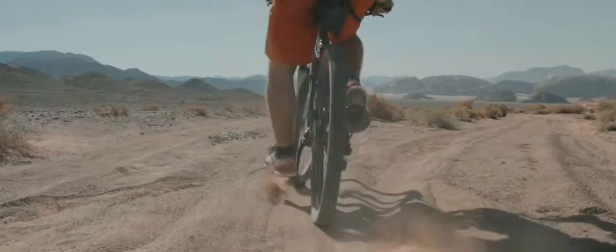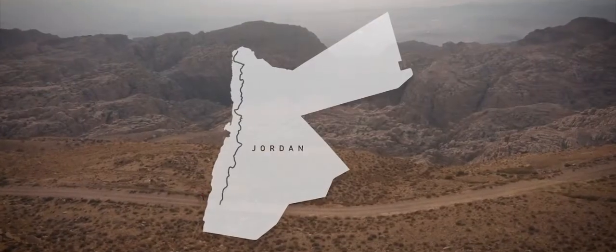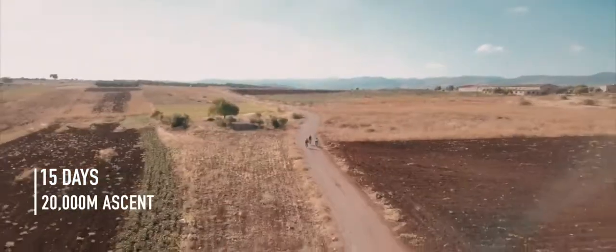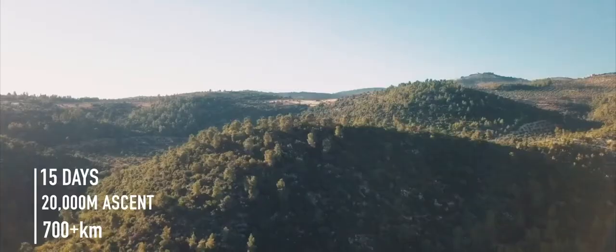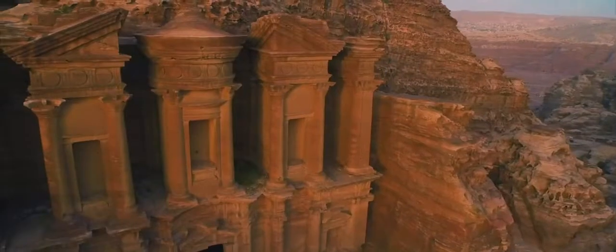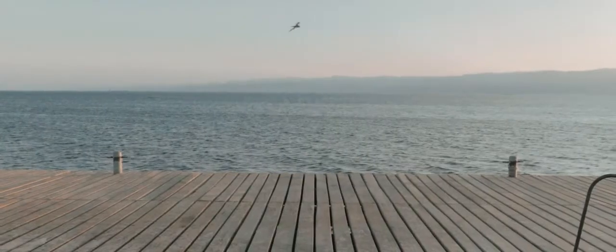The Jordan Bike Trail is an epic cycling experience that takes you across the entire country. The full trail takes around 15 days to ride, with 20,000 meters of ascent and over 700 kilometers of rolling green forests, sandy red deserts, passing the Dead Sea and World Heritage sites such as Petra, and it ends at the shore of the Red Sea.